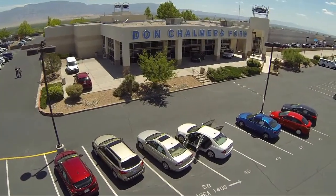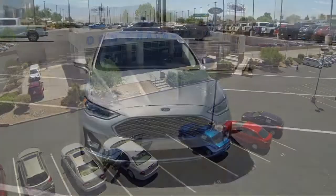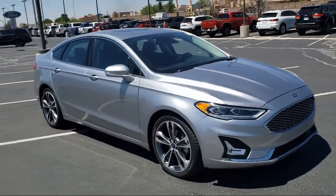Welcome to Don Chalmers Ford, and here's a look at another one of our vehicles from our great selection. It comes equipped with navigation, heated door mirrors, moonroof, and heated front seats.